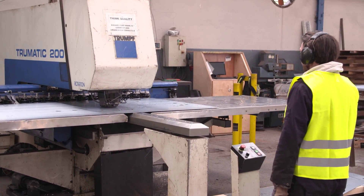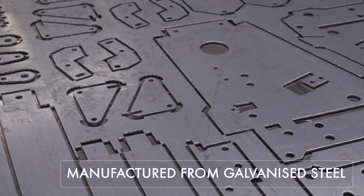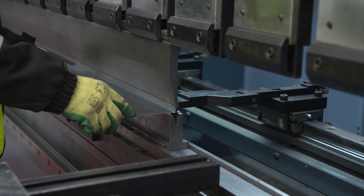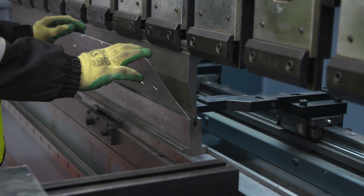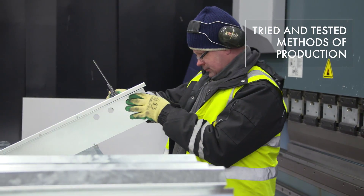All manufacturing is carried out in-house and only the highest quality materials are used in all our manufacturing processes. We also use tried and tested methods of production across each stage of manufacturing.